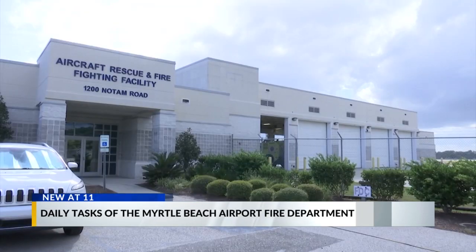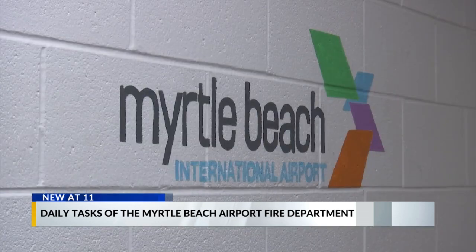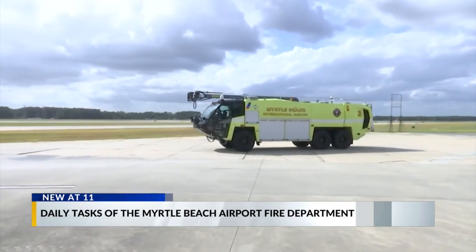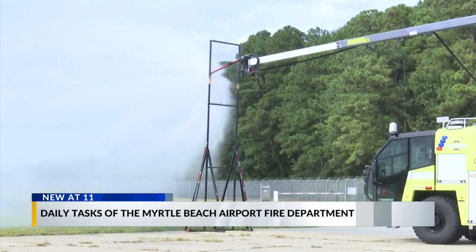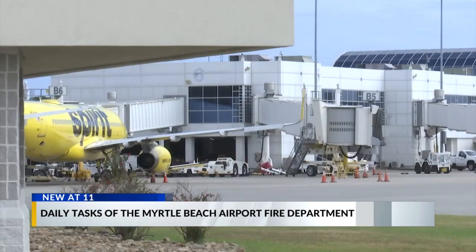Patrick O'Leary is the Myrtle Beach International Airport Fire Department chief. He says the FAA requires all commercial airports to have some sort of fire protection on airport campuses. He says on average they do about 350 calls a year, with 80% being passenger medical calls in terminals.